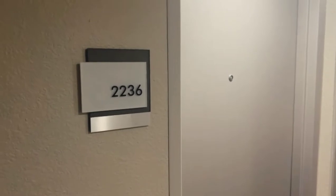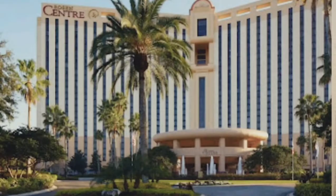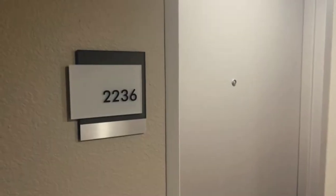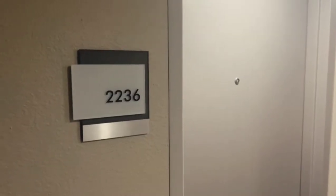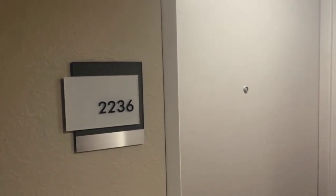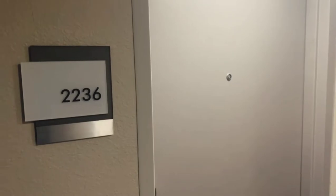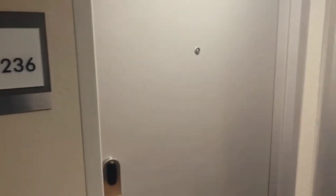Alright guys, so I'm here at the Rosen Center on International Drive. This is a king bedroom International Drive view room — room 2236. We're on the 22nd floor out of 24, and I want to give you guys the room tour. So let's take a look. I'll put in the room key and we can enter.